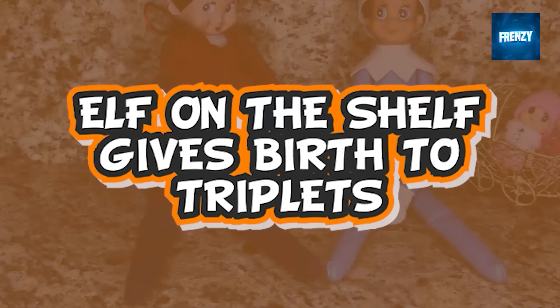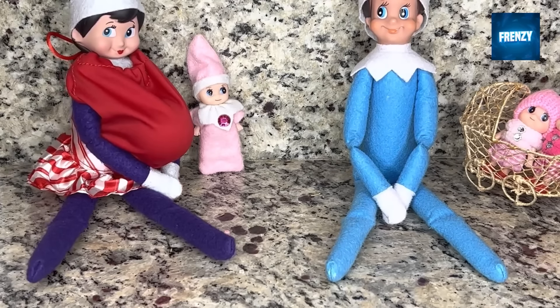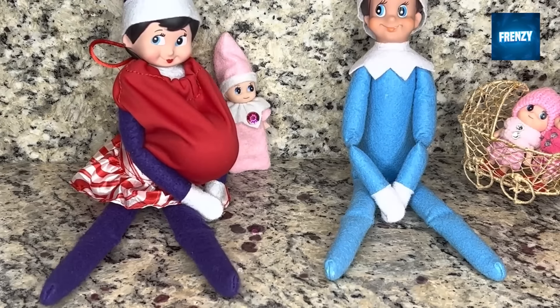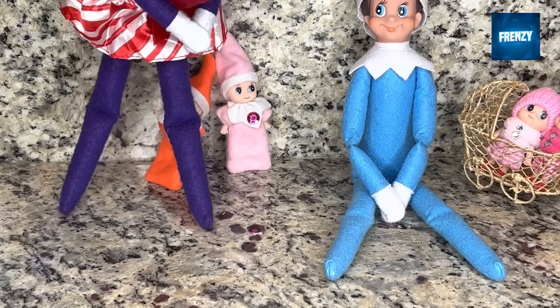This is the second elf on the shelf clip where an elf gives birth. In this one you can see a purple elf on the shelf which is pregnant and giving birth to three baby elves right in front of the camera, meaning it has a very good relationship with its owner and isn't scared of moving in front of her. The first baby is wearing pink clothes, the second is wearing orange, and the third is wearing purple just like its mother. What a rare elf on the shelf sighting.